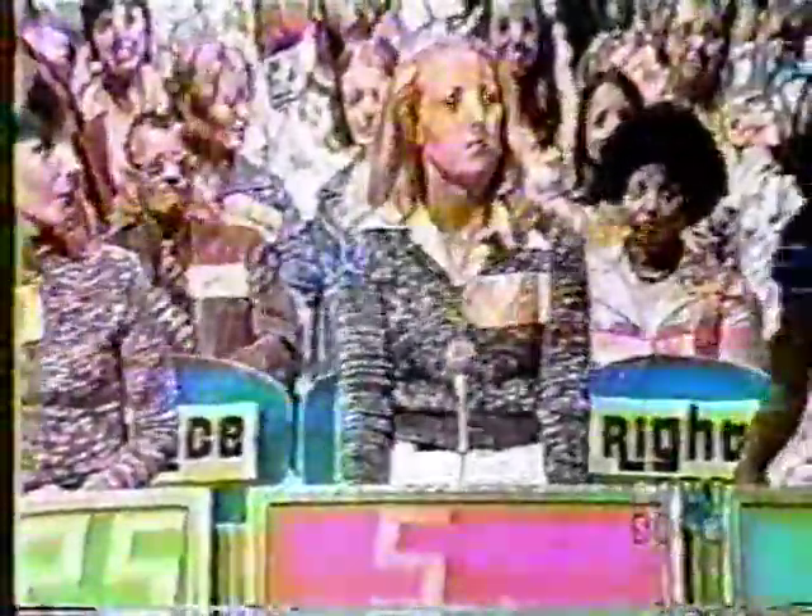Carol bids $425. Christy, what's your bid? $501. Eleanor? $499. And the actual retail price is $1,250. Christy, you are the first winner today.